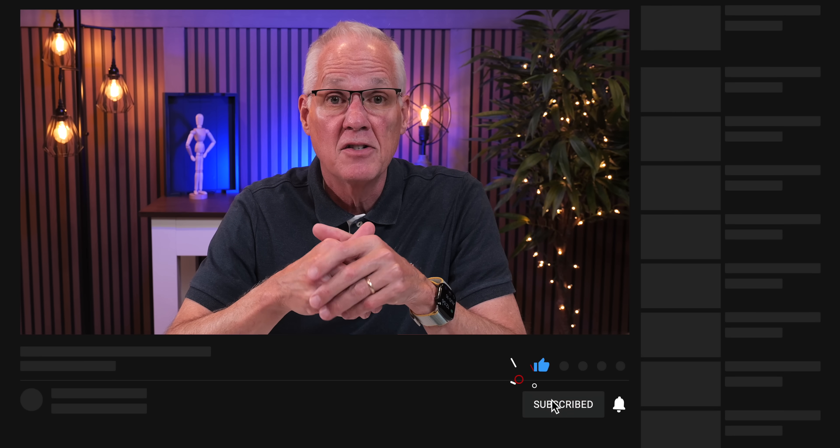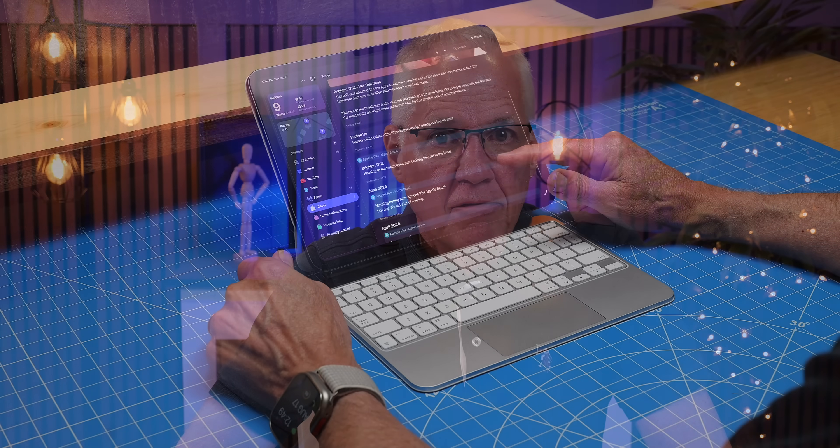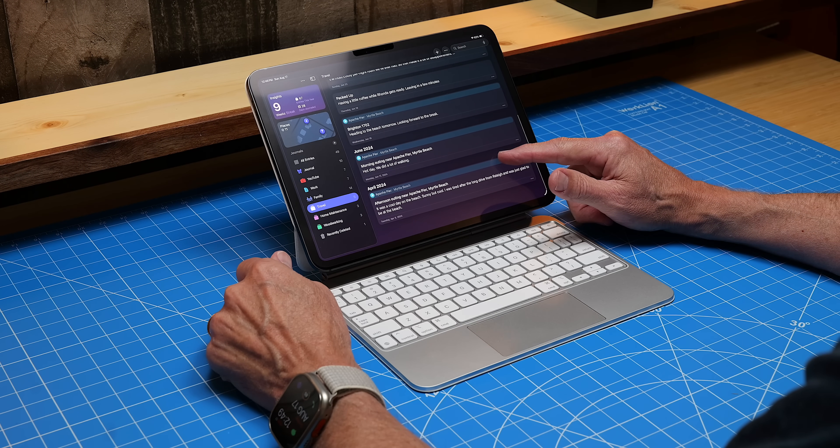Hi, my name is Rich, and I make easy-to-follow videos on how to use your iPhone and iPad without going nuts. No complicated deep-dive stuff here — I leave those videos to others. So today is all about Apple's free Journal app coming to the iPad soon.